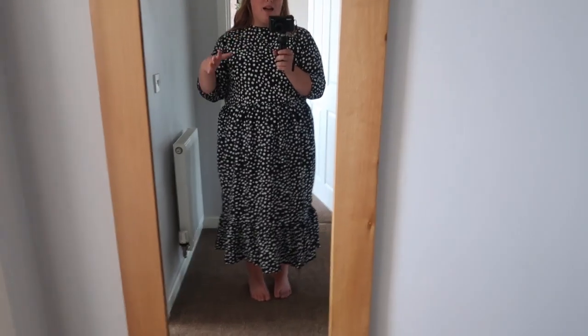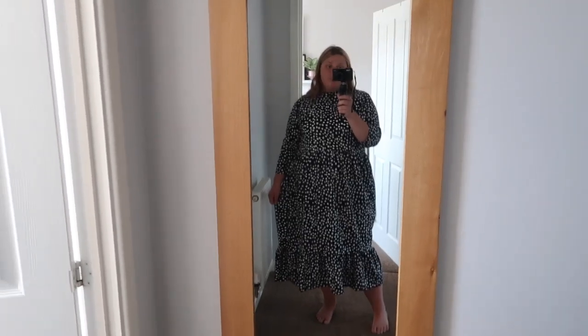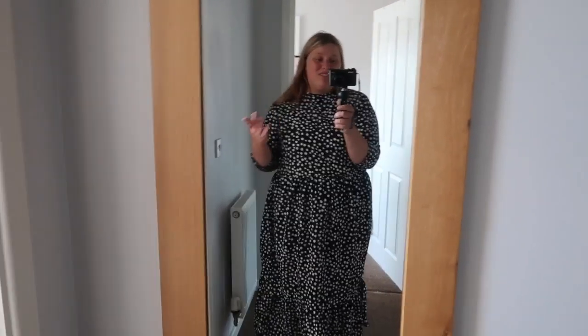I know Zara actually do a black and white polka dot one now exactly like this, so I'd say check out Boohoo because I just don't see any difference in quality. And obviously if you are a plus size girl, Zara don't cater above a certain size. If you're bigger than about a size 20, I'd rather something like this with a slightly looser fit. I would definitely recommend going to Boohoo. It's an excellent dupe and they're catered for plus size girls.